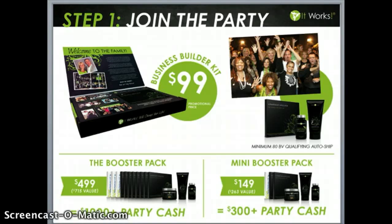The first step is to get started with us today — join our party. It's $99 to get involved, and this is a promotional business builder price to get our kit. We also want to make sure that you set up your 80 BV qualifying auto ship so you remain qualified to make your commissions each and every month. You get to choose what this auto ship looks like — whether to buy products for yourself or to build your business.